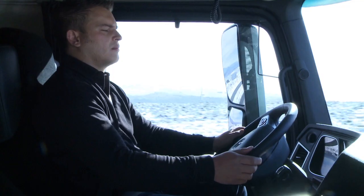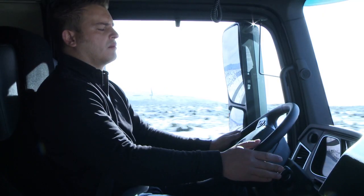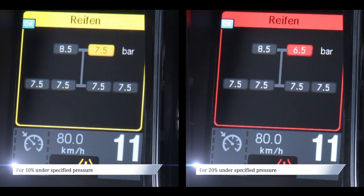A tire pressure loss warning will be outputted automatically in case of a marked drop in the pressure of one or more tires. The warning is displayed in the instrument cluster as a red event window. The tires menu window is then displayed automatically.